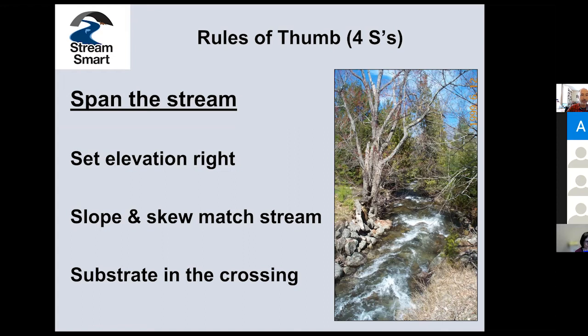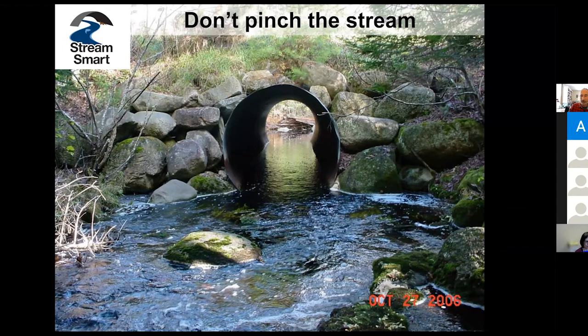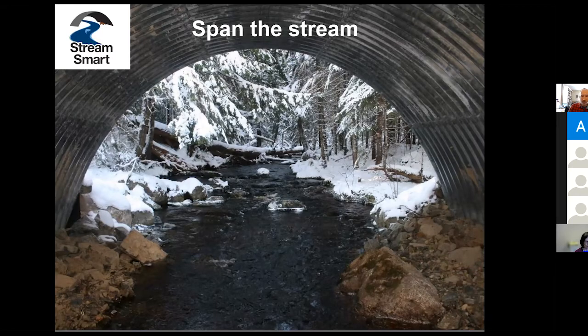What we're after in StreamSmart is trying to simplify things, and so we've come up with this little set of four S's — really five S's; see if you can find the fifth S. Those four S's are guideposts and rules of thumb to test whether we're really meeting StreamSmart principles. The first, which we've talked about a lot already, is spanning the stream — not pinching it. This is an eight-foot pipe in about an 18-foot stream. It's classic — it's what we're trying to avoid with StreamSmart. We want to span the stream and exceed the span of the stream so that we can have banks inside the crossing.